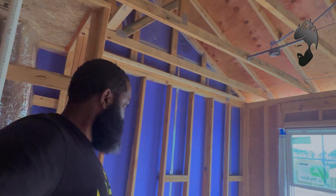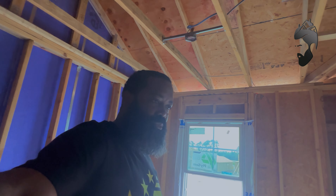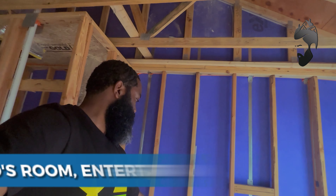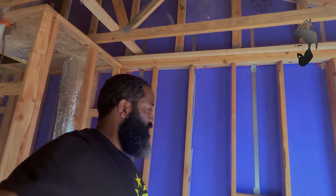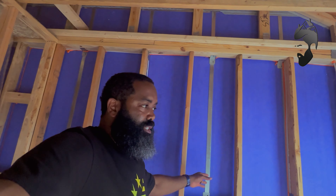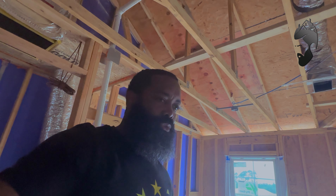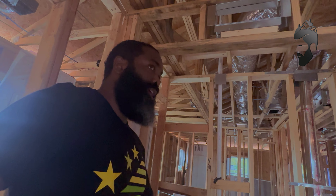Up here there's a little loft area. You can make this into a space for the kids to do homework or watch TV — it does have outlets. You could also put a TV here for a man cave or an office, whatever you decide to do with the space. Walking in here you have the laundry room right here.